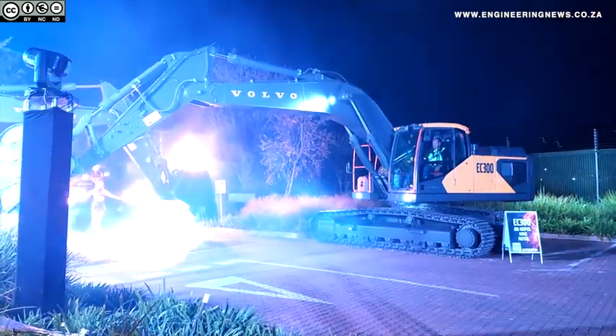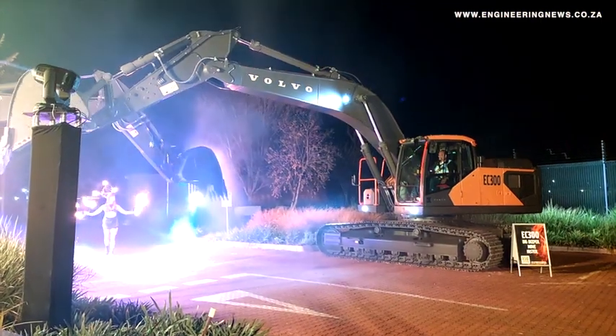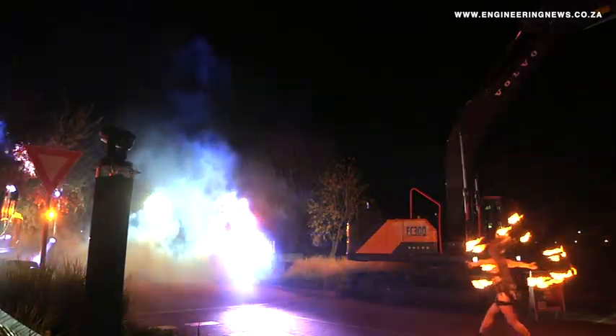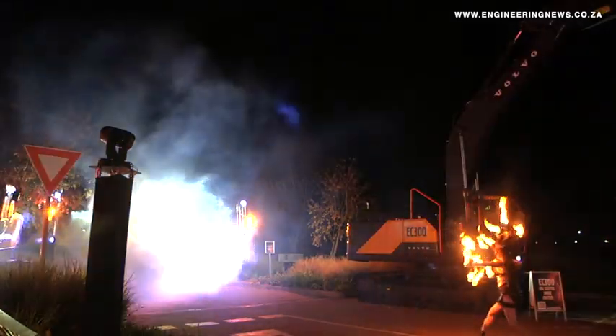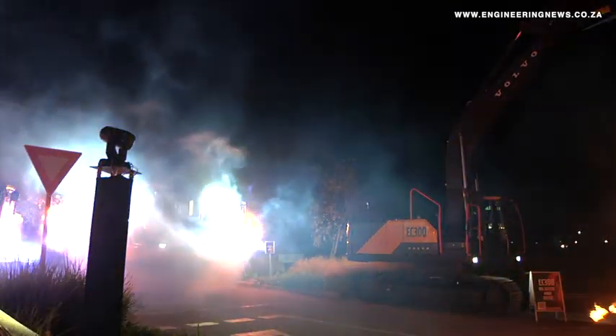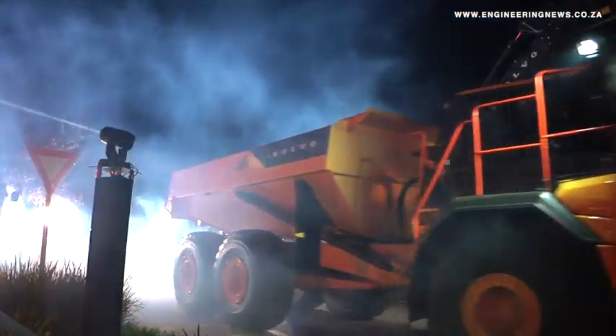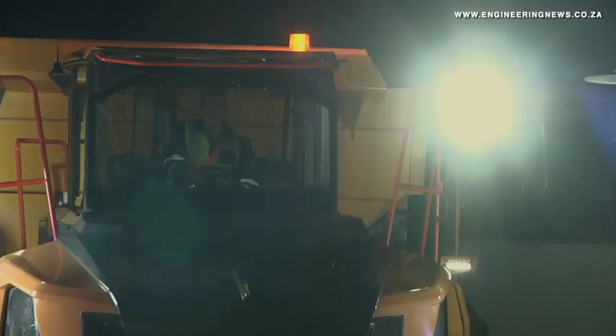The update is an overhaul of Volvo Construction Equipment's existing articulated hauler line-up, with revamped updates to the established A25, A30, A35, A40, A45 and A60 haulers, as well as the introduction of an entirely new class machine, the 45-tonne A50.